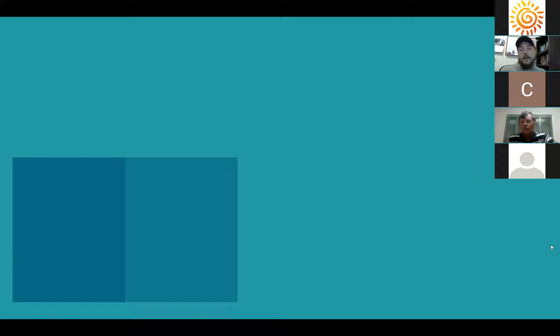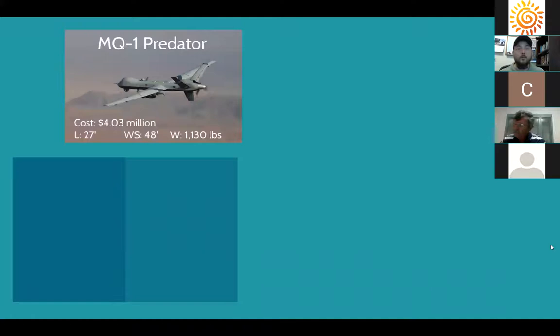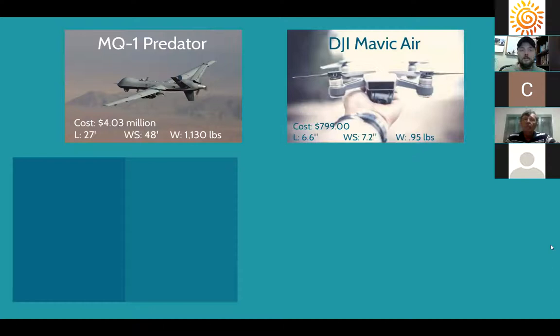When we say 'drone,' we mean an unmanned aerial vehicle — a vehicle that flies without a pilot inside, operated remotely with a controller. Drones come in many sizes. One of the most familiar is the MQ-1 Predator, which costs over four million dollars, is 27 feet long with a 48-foot wingspan. Over the years, drones have come way down in size and price for recreational and commercial purposes. For example, the DJI Mavic Air, which is the type we have at FPAN, fits in your hand and costs under eight hundred dollars.